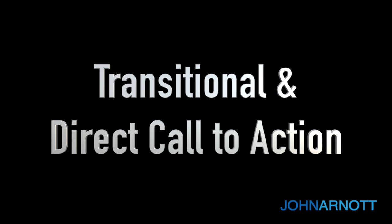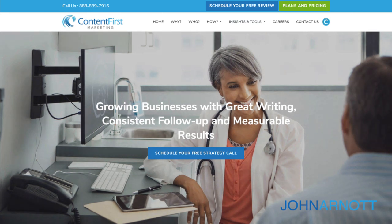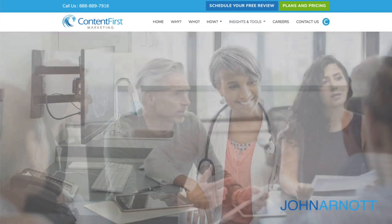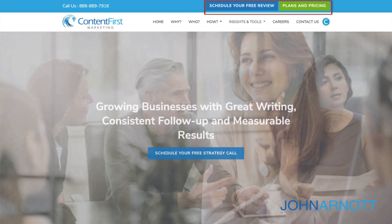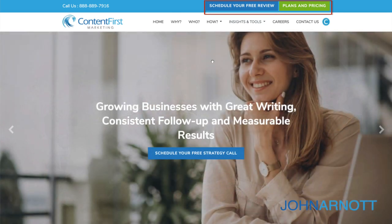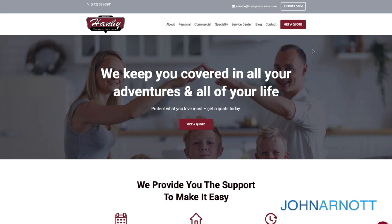A transitional call to action is most common with services businesses where you want to engage somebody initially before they make that first appointment. For example, you may schedule a consultation or review. Content First Marketing has a call to action to schedule your free review. 360 Consulting has a call to action to schedule a free consultation. Hamby Insurance wants you to get a quote. Those are all examples of transitional calls to action.